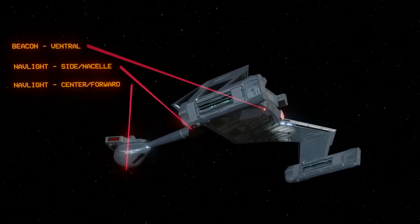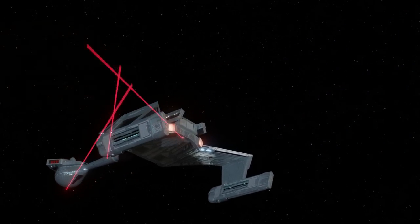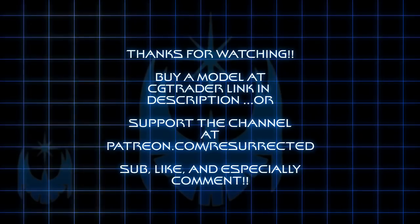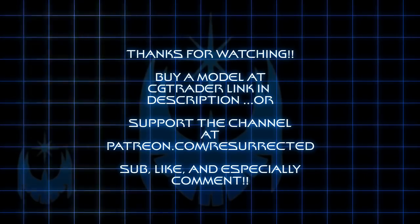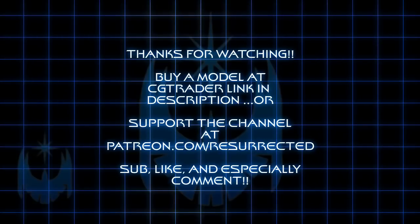Thank you for watching, Space Friends. Say in the comments if you think Blinkies in sci-fi should be standard, especially in Star Trek, or how Blinkies might be used in other sci-fi universes and what their meaning might be. If you want to support the channel, you can at patreon.com/resurrected. Be sure to give this video a like and a share. Until next time, Space Friends.